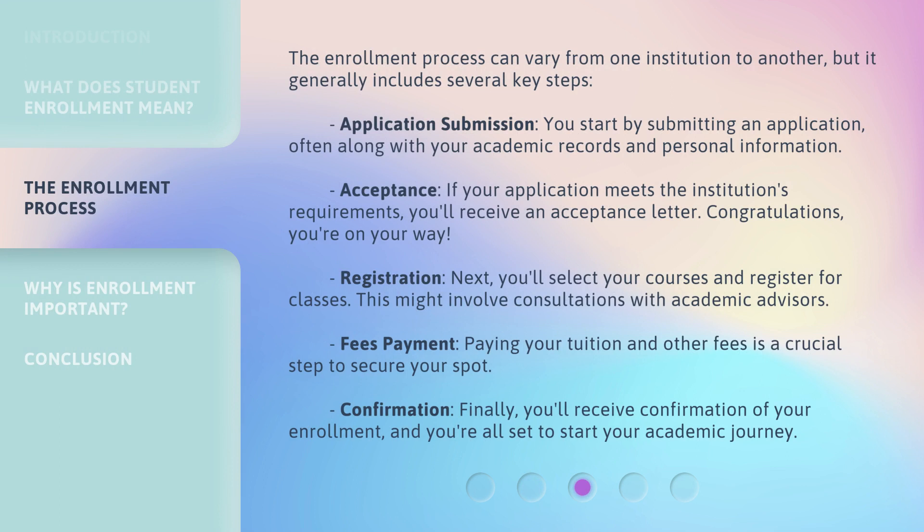The enrollment process can vary from one institution to another, but it generally includes several key steps. First, you'll receive an acceptance letter — congratulations, you're on your way. Next, you'll select your courses and register for classes, which might involve consultations with academic advisors. Then, paying your tuition and other fees is a crucial step to secure your spot. Finally, you'll receive confirmation of your enrollment, and you're all set to start your academic journey.